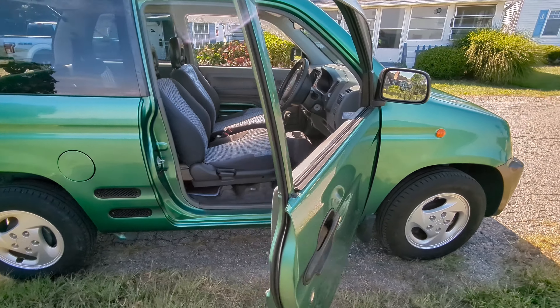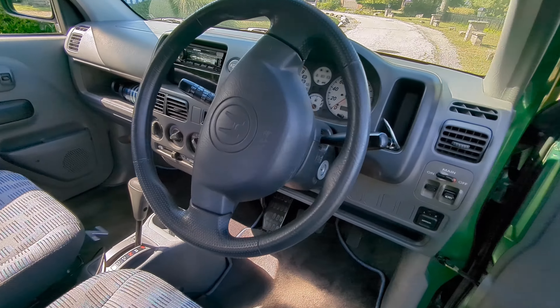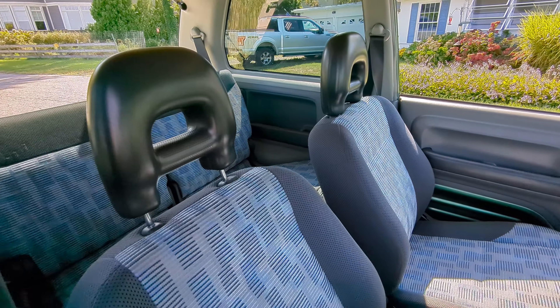Now, you may notice there's not a motor under the hood. There's no motor up here — just your spare tire and a very handy storage box. This whole thing is a storage container. You can put anything you want in there.